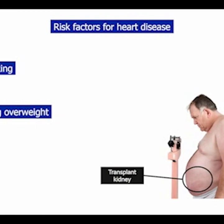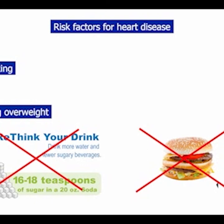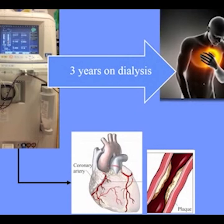Being overweight is another heart risk factor. Since a kidney is placed in the belly, having a big belly makes surgery more difficult, so you might have to lose weight to be a transplant candidate. If you cut out obvious high-calorie foods like sodas and fast food, you can make a big difference in your weight. Physical activity helps too. It's especially important for dialysis patients to control heart risk factors because the imbalances of dialysis damage the heart over time. In fact, there is a 75% chance of a heart attack after three years of dialysis.